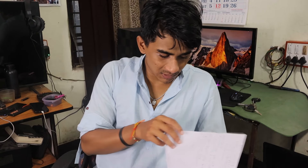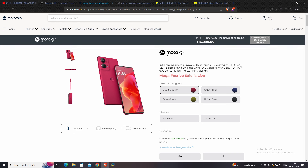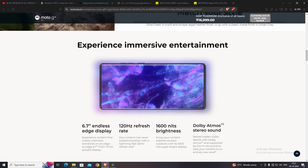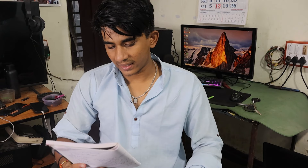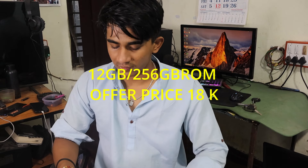The third pick is the Moto G85. It is a lighter version of the Edge 50 Fusion. It comes with the Snapdragon 6s Gen 3 processor, which is an upgraded version of the Snapdragon 695. It has a 120Hz display with Gorilla Glass 5 and also comes with an IP rating. The 8GB RAM plus 128GB ROM variant will cost around 16k, and the 12GB plus 256GB variant will cost around 18k.